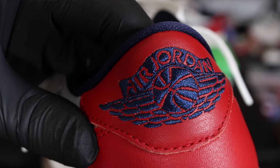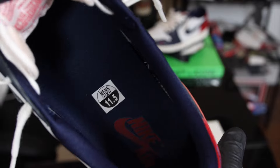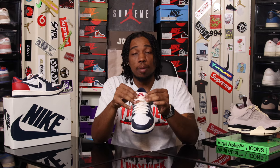Navy blue sock liner with navy blue insoles — you can see the red Nike Air on the inside of it, and we also have a red Nike Air on a white patch at the top of the tongue. That's also the entirety of the sneaker.